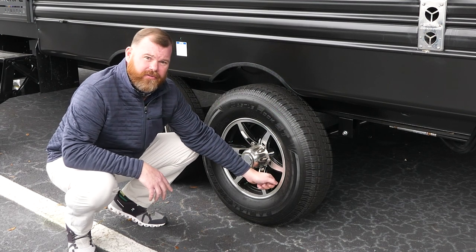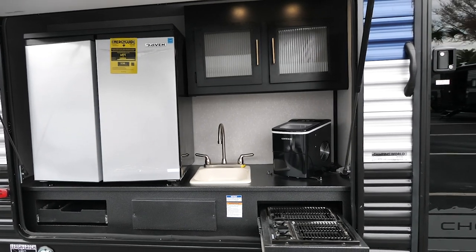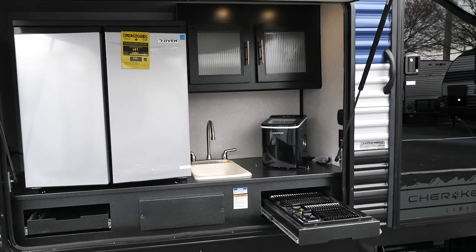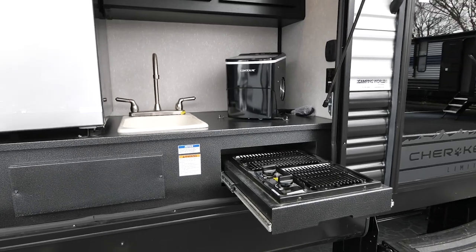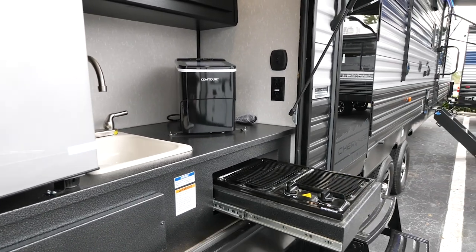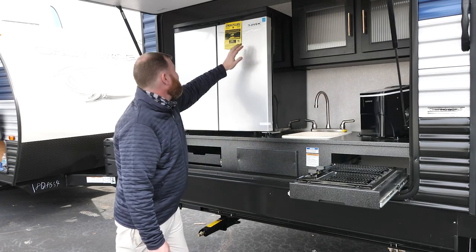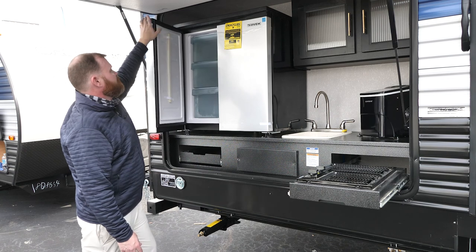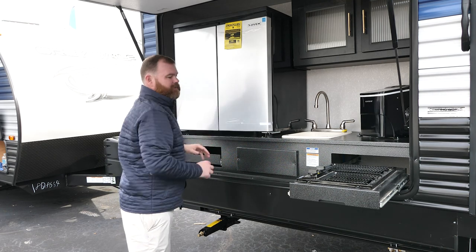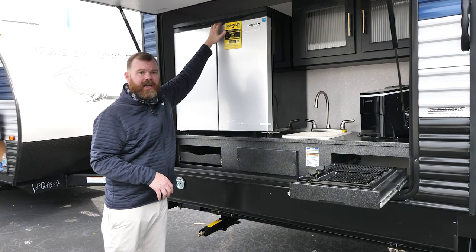This is our outdoor bar and grill on the 324 TS. What's so nice is we've gone to this new grill top, which is beautiful and looks really nice. The countertop is actually made of metal to hold up over time. You also have your ice maker and a double door refrigerator. We have one of the best, if not the best, outside kitchen in the industry, and having this fridge is just the cherry on top.